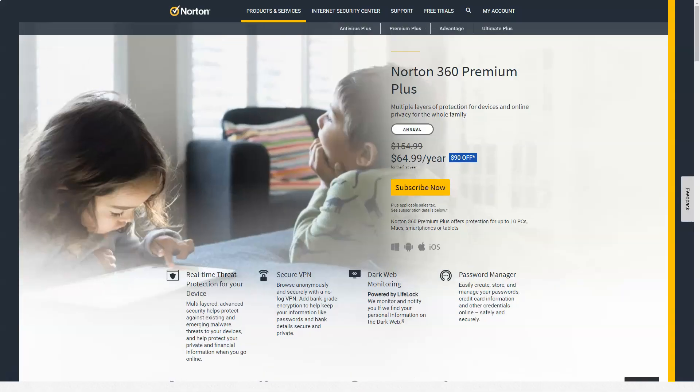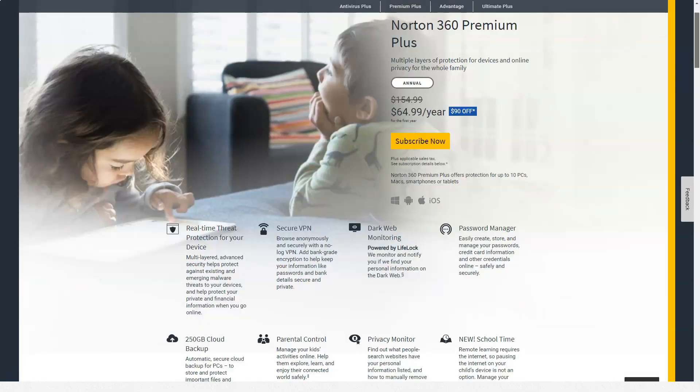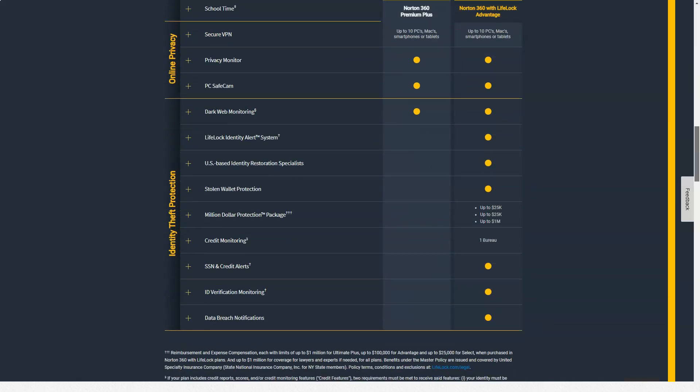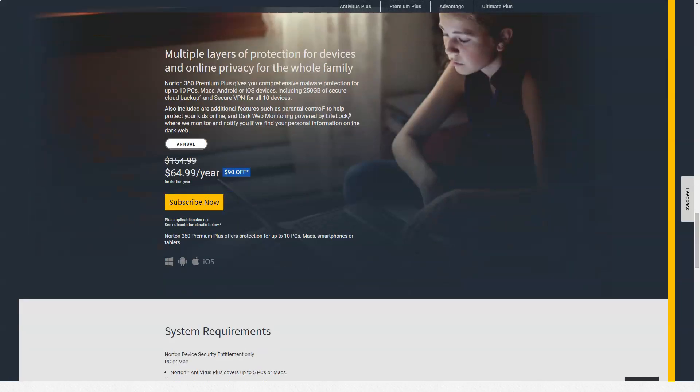Norton 360 mobile app — Norton mobile security is available on all 360 plans. However, if you select Norton 360 Standard, you will only have one license, most likely used for a computer or laptop. Norton offers a free version of Norton Mobile Security. Its features include: malware search and real-time protection (Android only), Wi-Fi check, web protection, safe search, and application assistance — checking application usage of personal data and battery. Additional functions are also available for mobile devices as separate applications: Norton Password Manager, Norton Parental Controls, Secure VPN Norton, and device security.